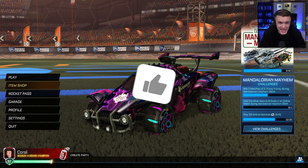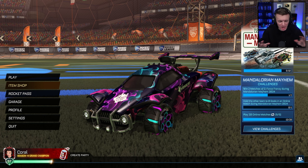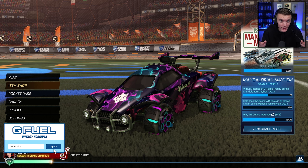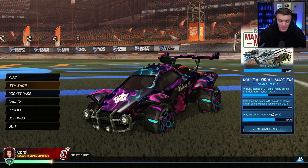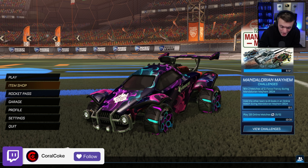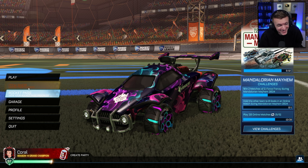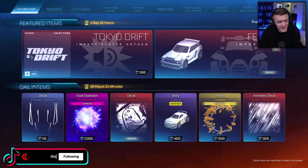Hello everyone, welcome back to another video. Today we're checking out the brand new items in the Rocket League item shop. I know — item shop video, it's disgusting because you're supporting Epic Games, they took away trading, you don't want to buy anything. I get it. If you hate people that buy from the item shop, I support that 100%. But I'm a YouTuber and when there's new stuff in the item shop, I'm going to make a video on it.